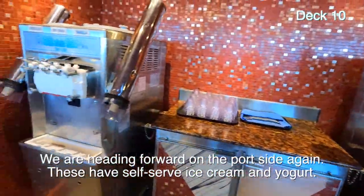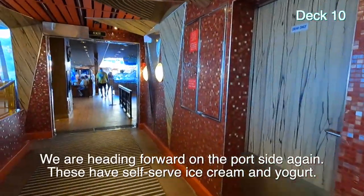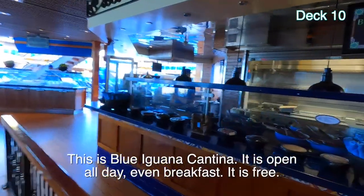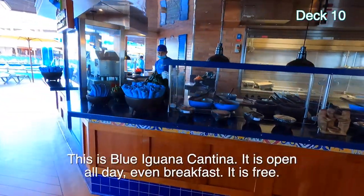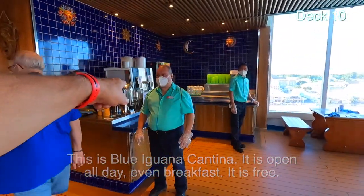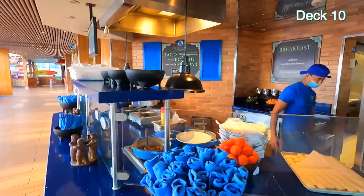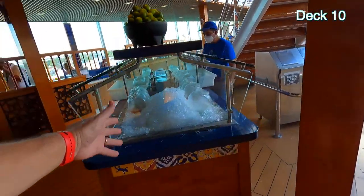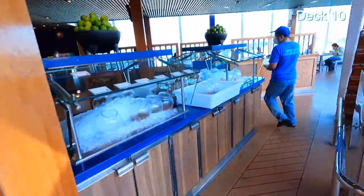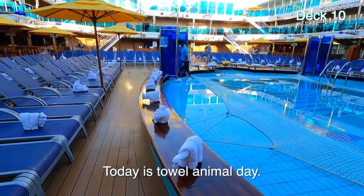More frozen yogurt and soft serve ice cream — there's one on the other side, port and starboard. We're heading back out to the pool area. This is the Blue Iguana Cantina — in the morning they make breakfast burritos. These guys have a closed station, and they have their condiments being set up. In the afternoon you get burritos and taco bowls and whatever. I guess today is the day of the towel animal.